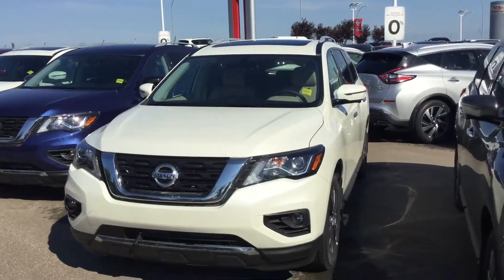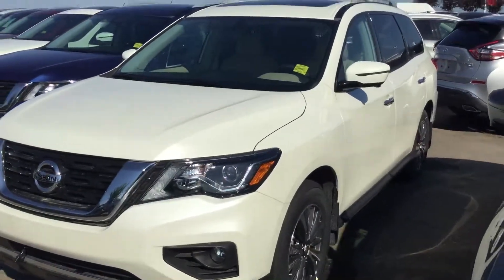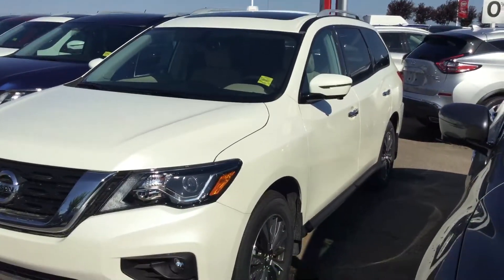Good morning Harpreet, TJ here from Sherrod Nissan. Just wanted to send you a quick video of the Nissan Pathfinder. This is the SL Premium Edition.